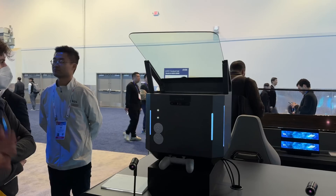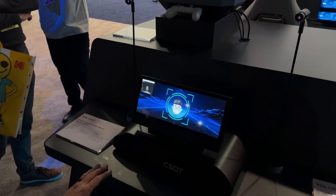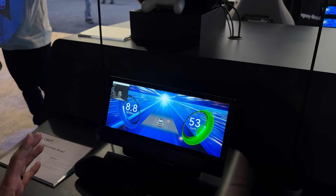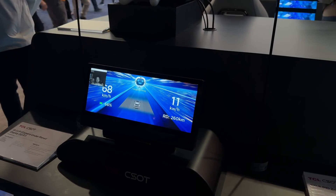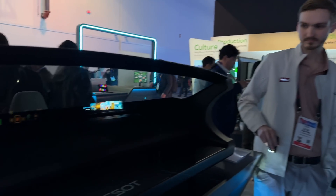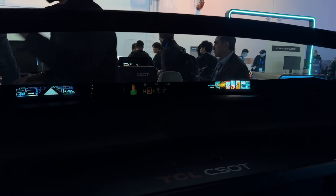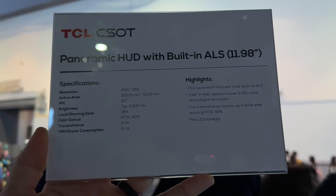Right below here is the IR cup camera under the panel — there's literally a camera under there giving you your driver information while also monitoring how you are as a driver to make sure you're safe. Lastly, we have their 11.98-inch panoramic HUD. Once again it uses colors everywhere, and it also has an ALS ambient light sensor, so it will dynamically adjust the brightness. It's incredible to see the future of heads-up display technology.